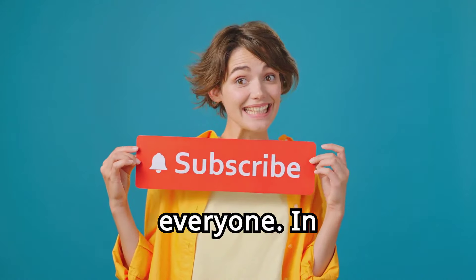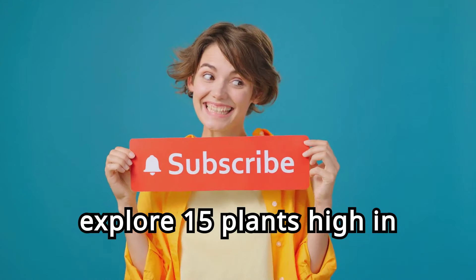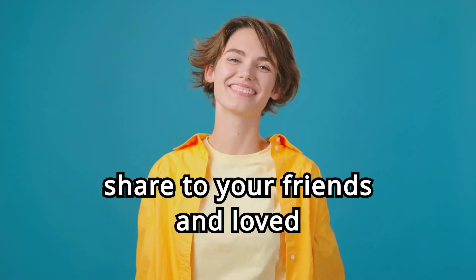Welcome back everyone! In this video, we'll explore 15 plants high in magnesium that you should consider growing. Before we get started, please subscribe to my channel, like this video, and share with your friends and loved ones.